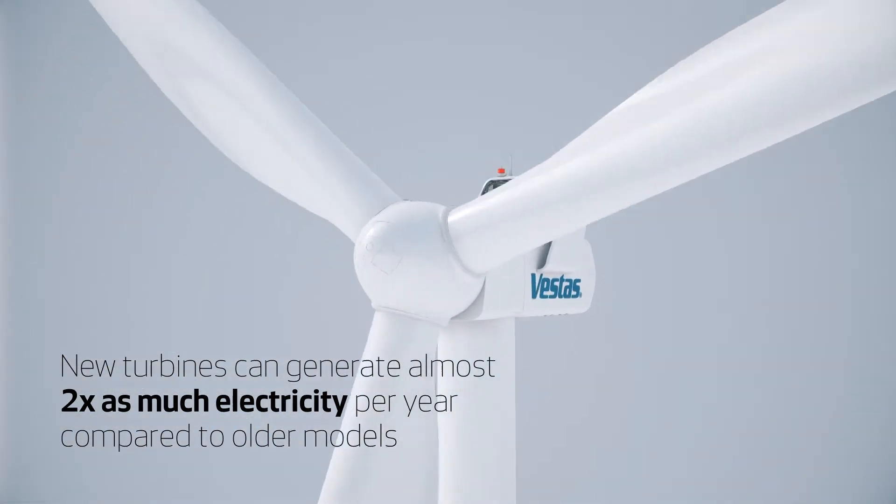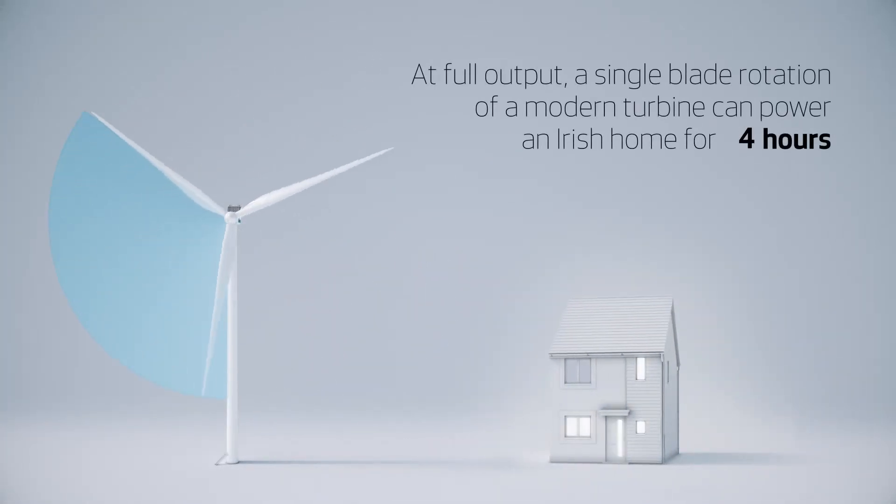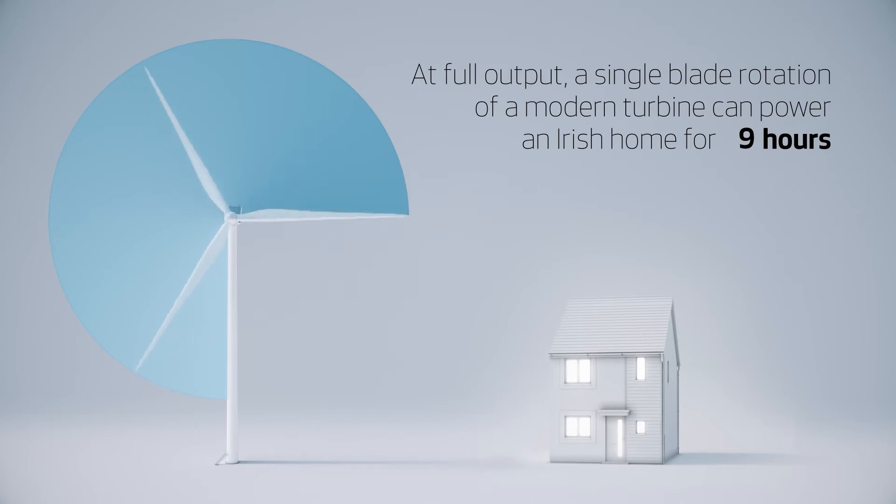New turbines are so efficient that a single blade rotation at full output can power a typical Irish home for 12 hours.